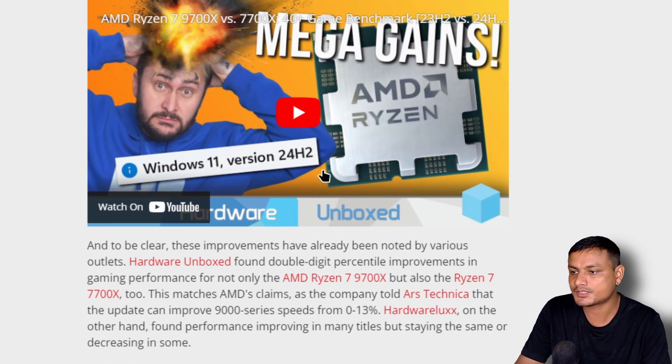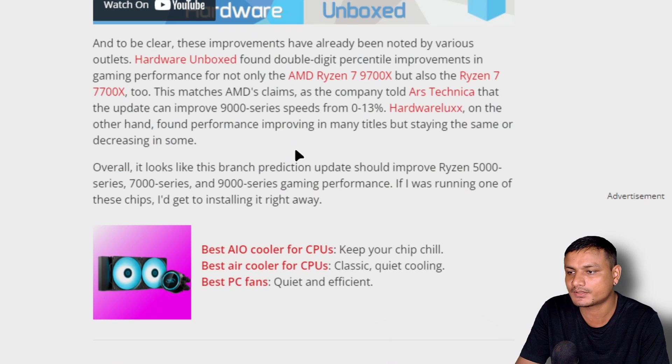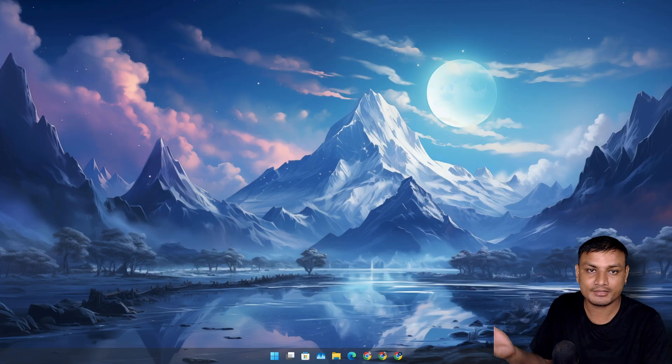Many people, including big tech YouTubers, were shocked by the performance boost they saw in 24H2. There are many videos available you can go watch. But basically, now this fix is also available in 23H2.